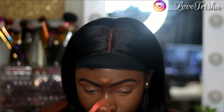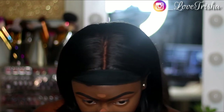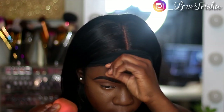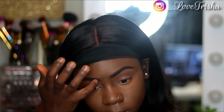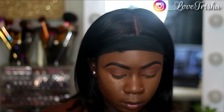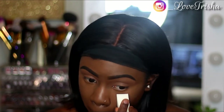I went ahead and highlighted the rest of my face with the concealer and I'm just blending it out. Now I'm taking my Wet n Wild Photo Focus Setting Powder and I'm going to set my highlighted areas with this powder.